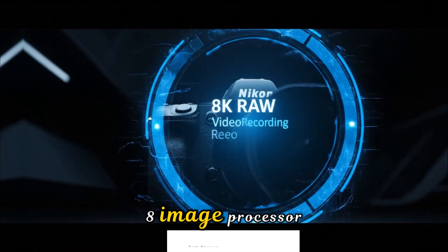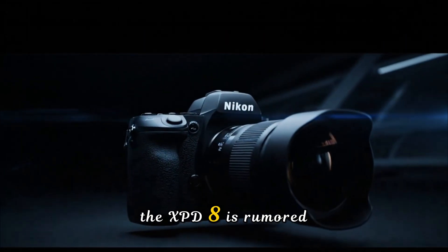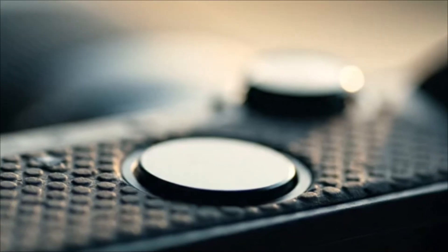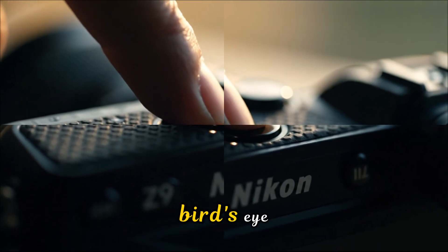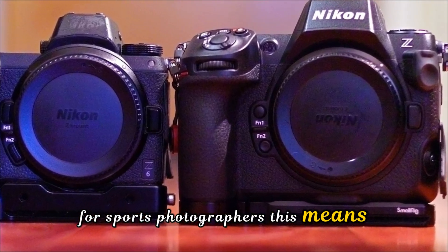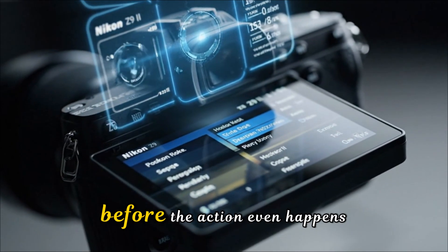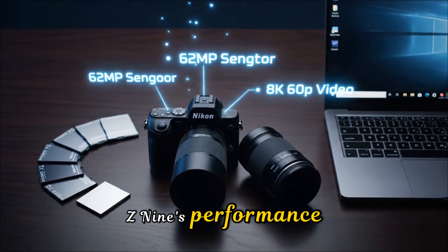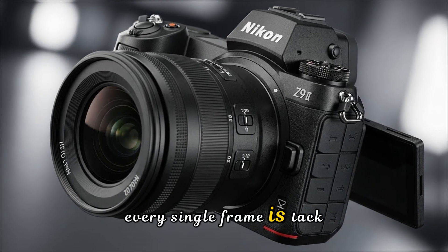To drive this massive amount of data, Nikon is introducing the Exped-8 image processor. This isn't just a slight bump in clock speed — the Exped-8 is rumored to feature a dedicated neural processing unit, or NPU. This takes AI subject detection from smart to predictive. Imagine an autofocus system that doesn't just track a bird's eye but predicts the flight path based on wing position. For sports photographers, the camera could potentially recognize specific plays on a football field and prioritize the player with the ball before the action even happens. We're looking at AF calculation speeds that could double the current Z9's performance, ensuring that even in a chaotic 20-frame-per-second RAW burst, every single frame is tack sharp.